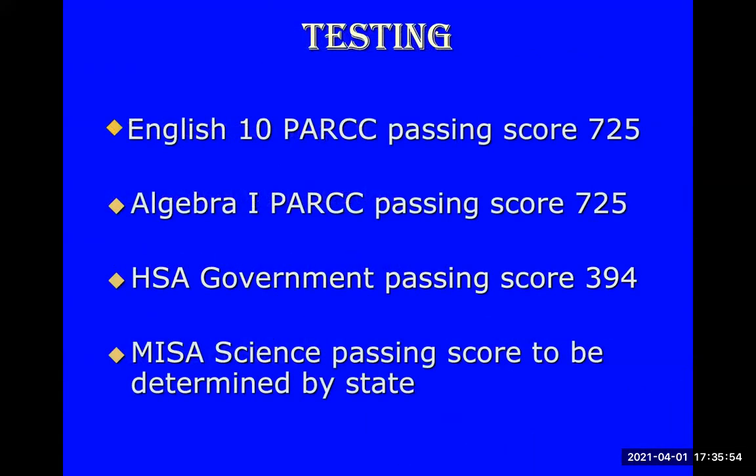Students are also required to complete and pass certain test requirements for graduation. That includes the English 10 PARCC assessment — the minimum passing score is 725. The Algebra 1 PARCC minimum score is 725 as well. The HSA Government test, which is generally taken your ninth grade year, has a passing score of 394. The MISA science passing score is to be determined by the state, but you are required to take that test.